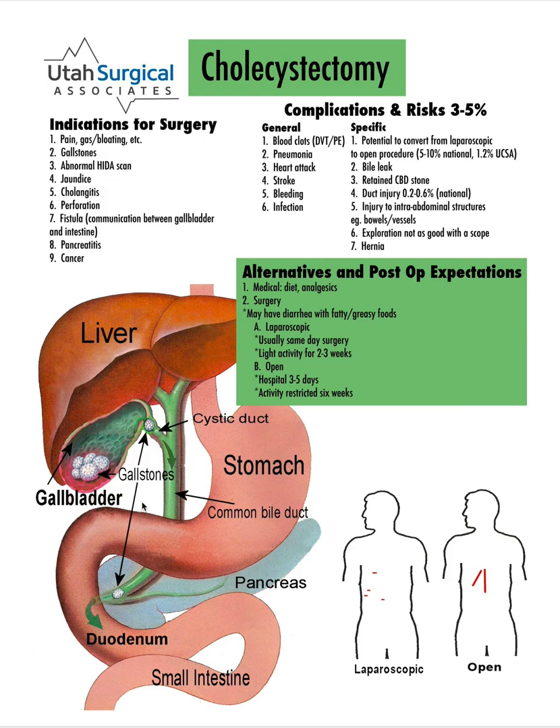So those are all abnormalities that can be caused by gallstones. The typical symptoms are pain, gas, and bloating caused by these gallstones.